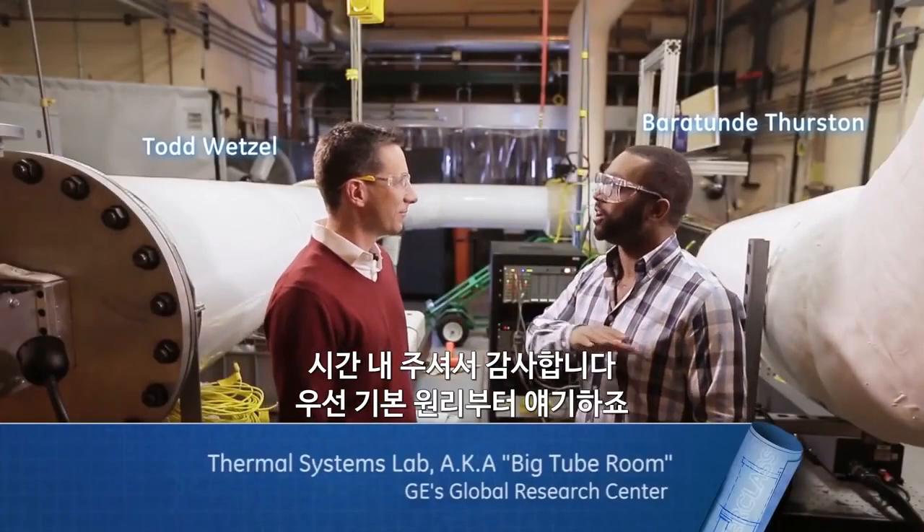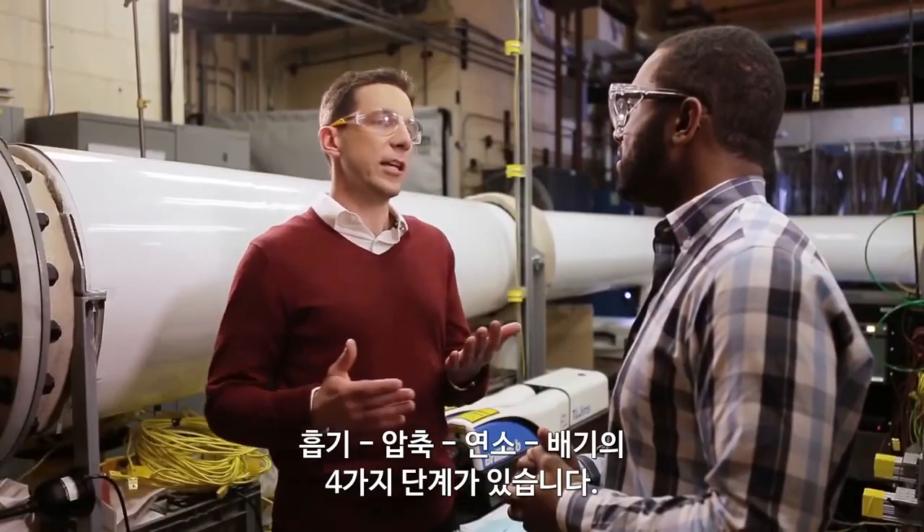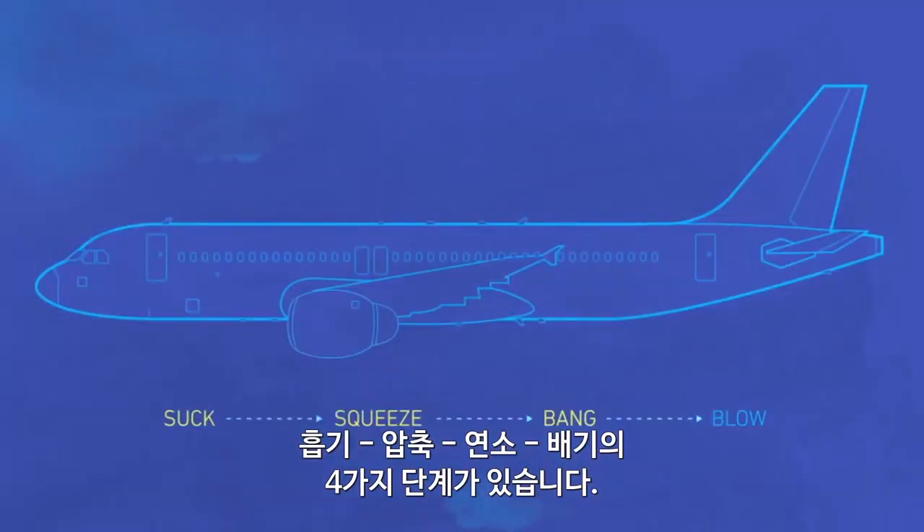Thanks for having me here. I want to start with the basics — how does a jet engine work? We typically think of four stages: suck, squeeze, bang, blow.